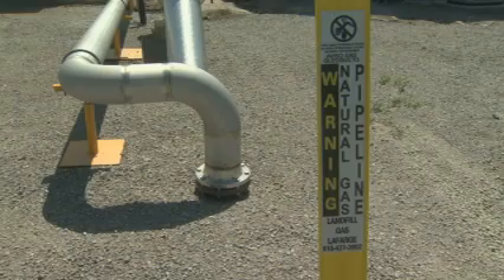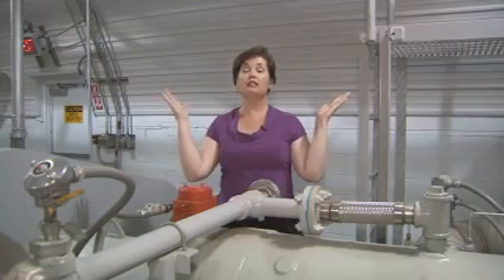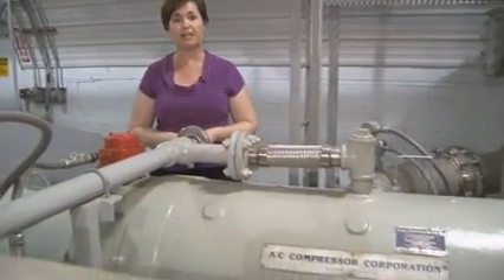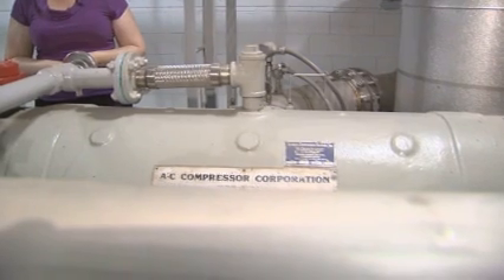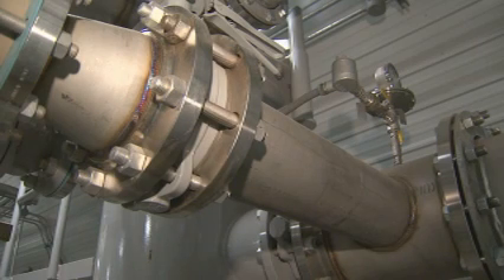Now rather than waste it, the Waste Management Company recycles it. To show how seriously these guys take recycling, the building and even the compressor for this plant are made of recycled materials. Methane from the landfill is piped into the recycled hut, where it's compressed in the recycled compressor,